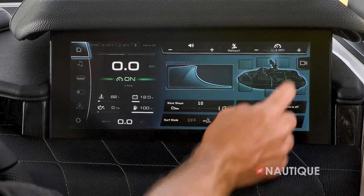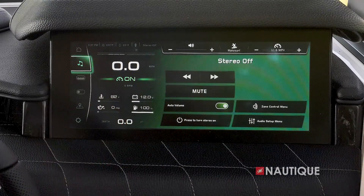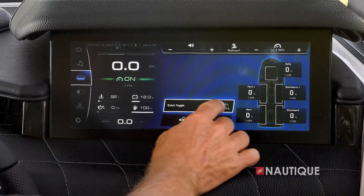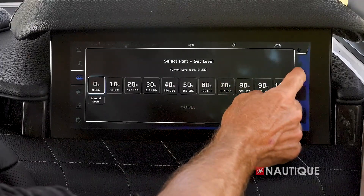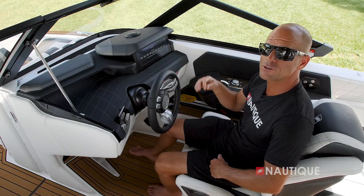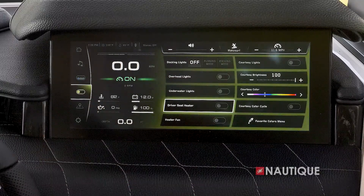The next page is our stereo, where you can pair Bluetooth devices and have zone control. Then we have our ballast page, which gives you a good overhead view of your ballast tanks and what they're doing, allowing you to empty and fill all with the push of a button or individually fill the tanks. A unique Nautique feature is ballast shift, which allows you to move weight left and right in the boat in 50-pound increments.